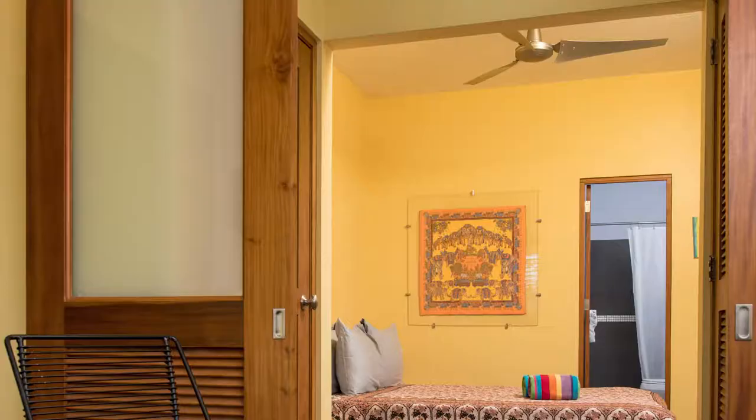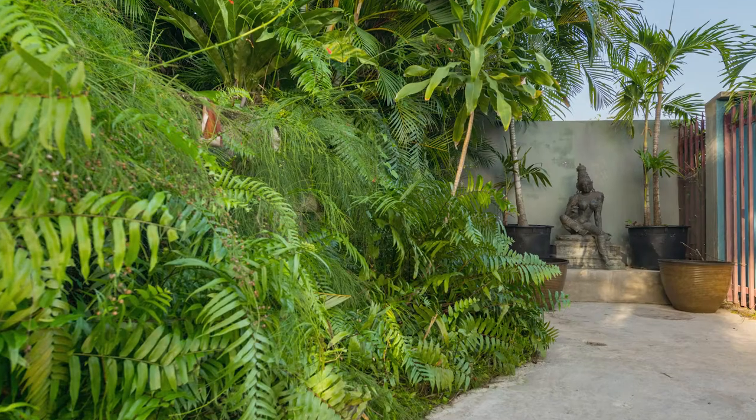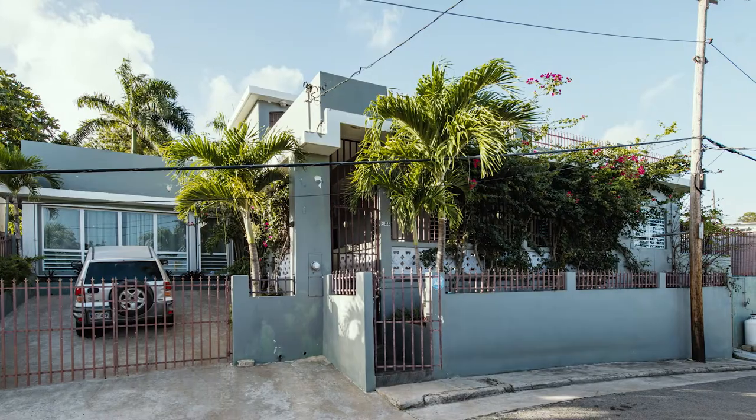Casa Elegante has three bedrooms and three full-size bathrooms and enjoys lots of natural light and trade breezes. Air conditioning is throughout each room.